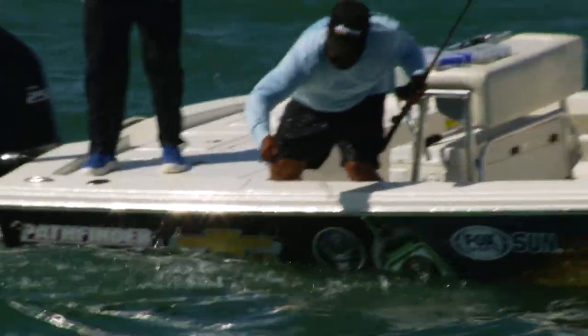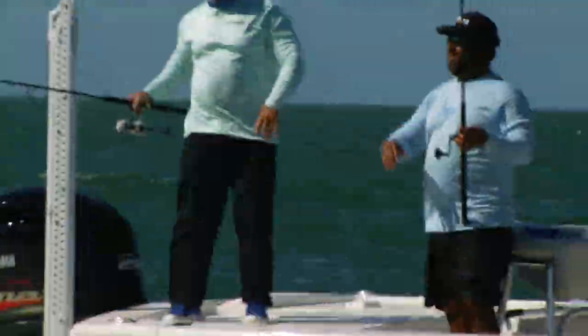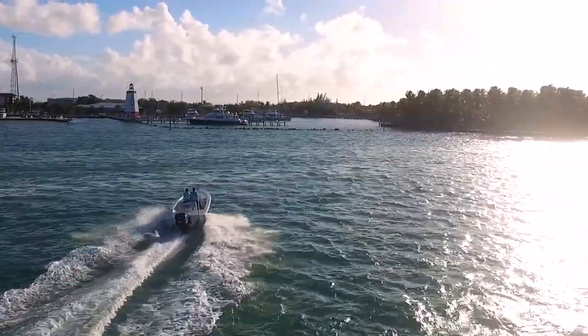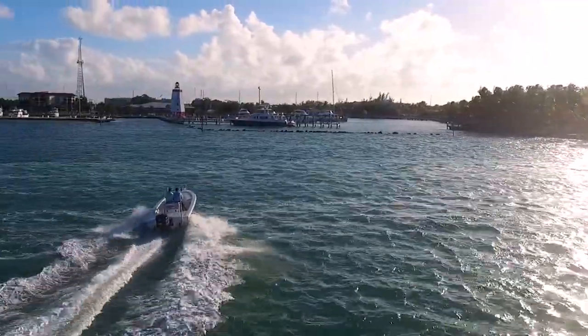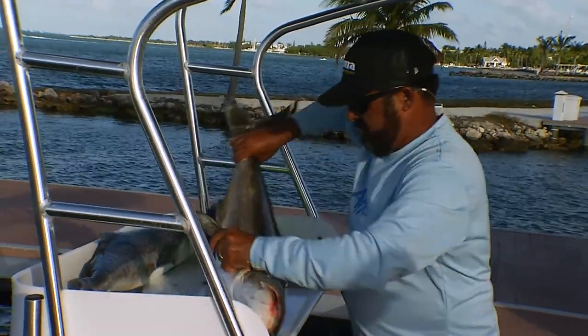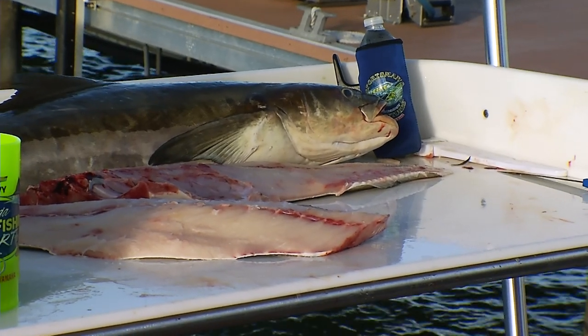As our fishing day comes to a close, we head back to the famous Faro Blanco Marina, where Captain Pablo's mouth begins to water as he cleans the day's catch. Looks like today has been another fulfilling Sportsman's Adventure.